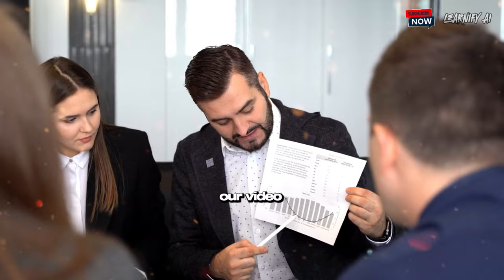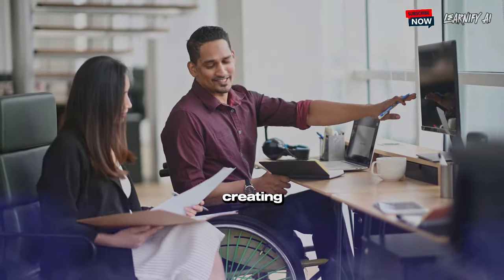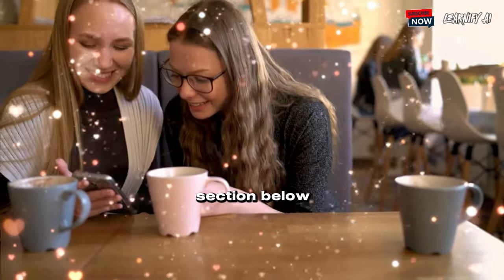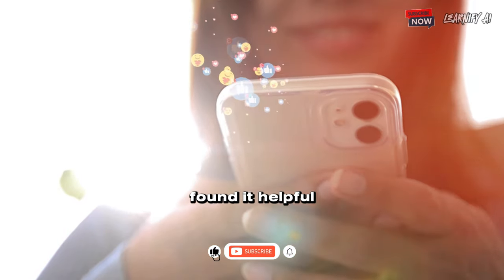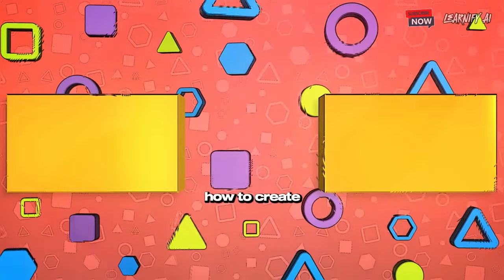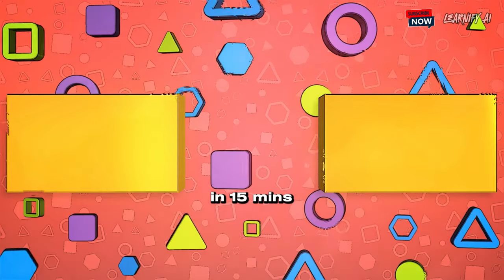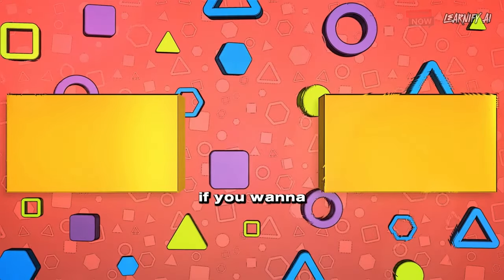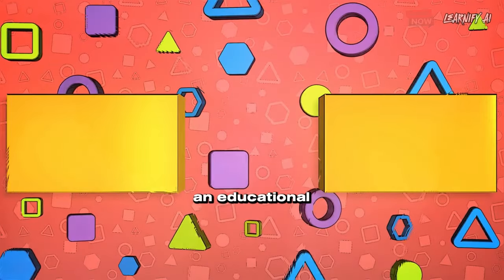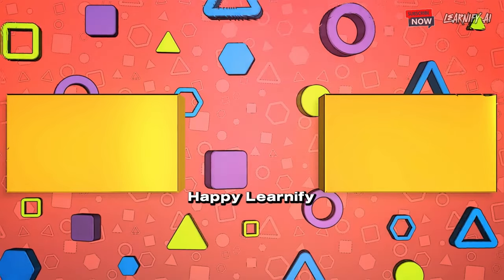I'll conclude our video now. But before I do, I'd love to hear about your experiences creating puzzle designs with AI — share your thoughts and results in the comment section below. Don't forget to like this video if you found it helpful, and subscribe to our channel for more tutorials. If you're interested in how to create animated war stories using a free AI tool for YouTube automation, click on the left. If you want to watch how to create kids' musical videos using AI for a faceless YouTube channel, click on the right. Thank you for being part of this journey — Happy Learnify AI, goodbye.